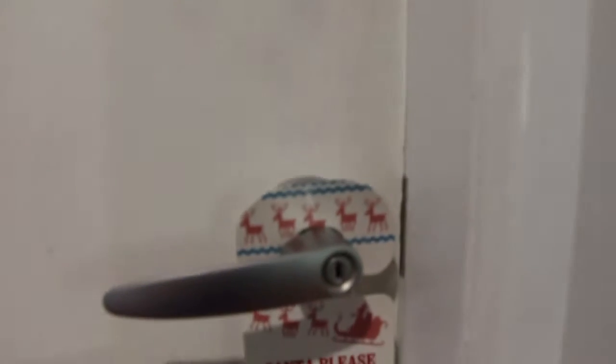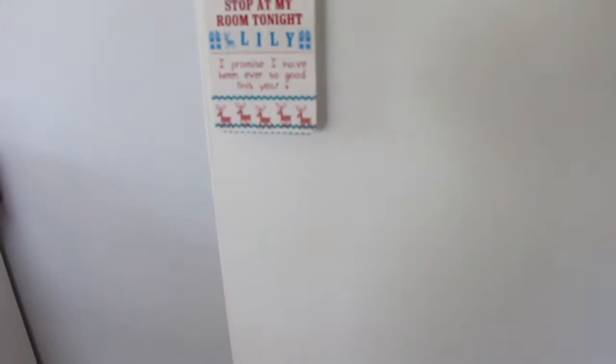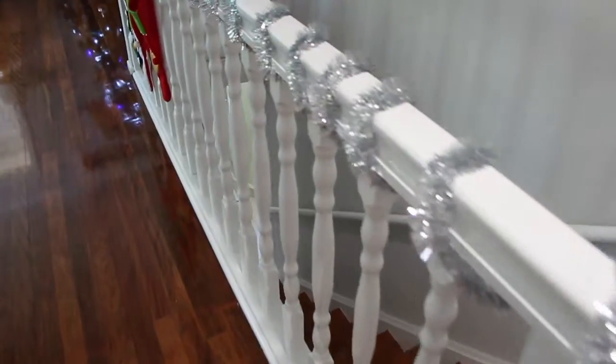To ensure Santa finds where he needs to go, we've got a please stop here sign for mummy and dad, and we have one for Lily's room too. In the bathroom there are a few accents — I've got this little tea light holder and this hand wash, which just adds a little bit of something to the bathroom.